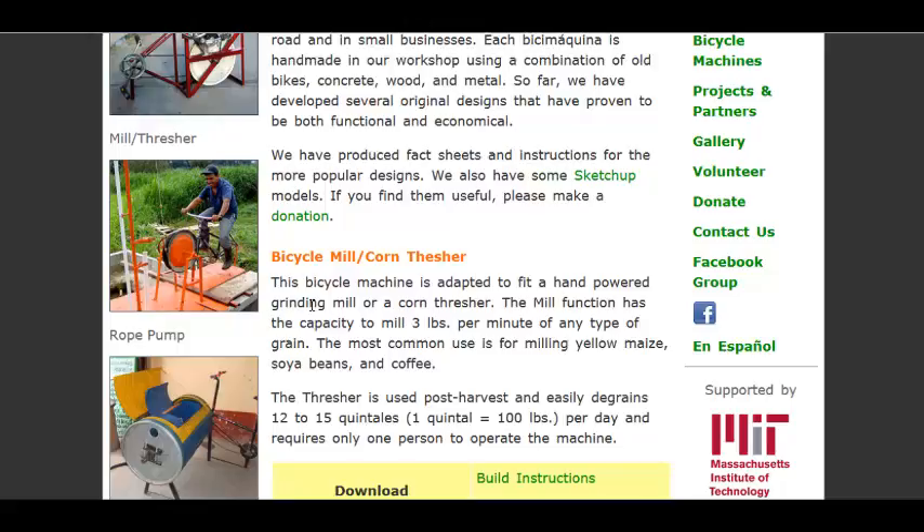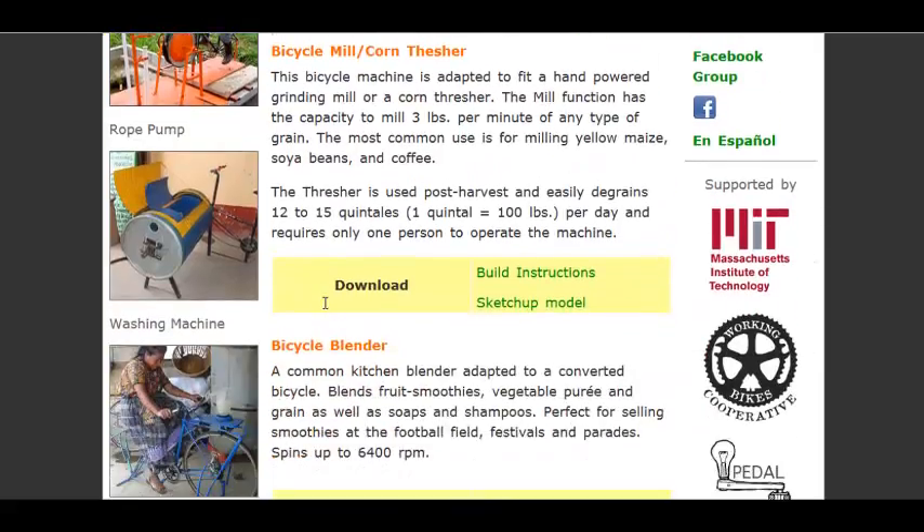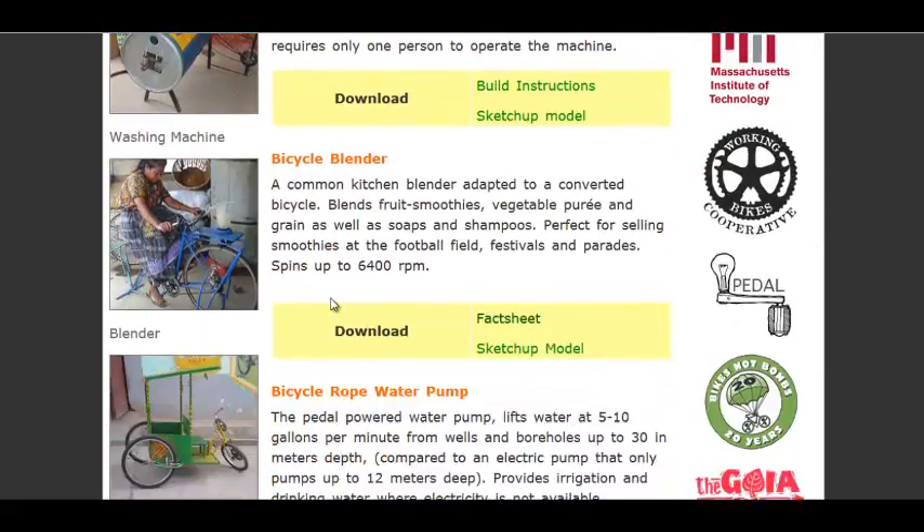They also have a rope pump that can pump water over 30 meters in height, which is pretty impressive if you understand pump technology. Then they have a washing machine, pedal power, and a blender.